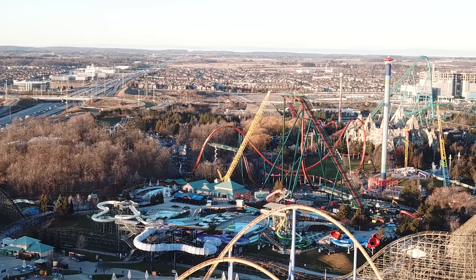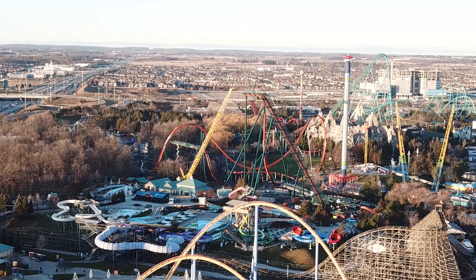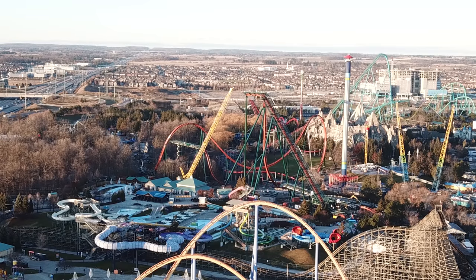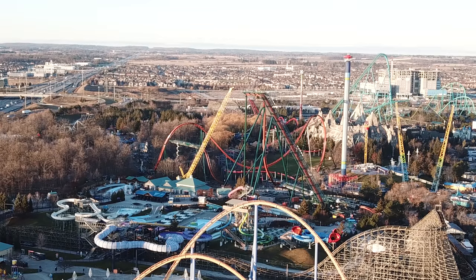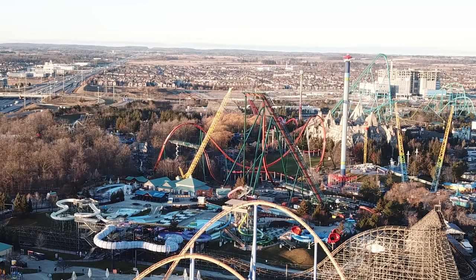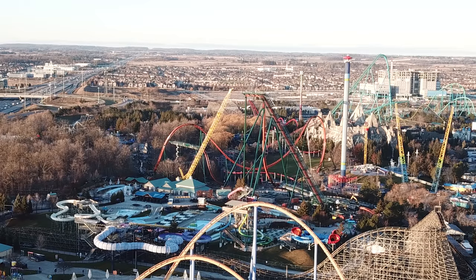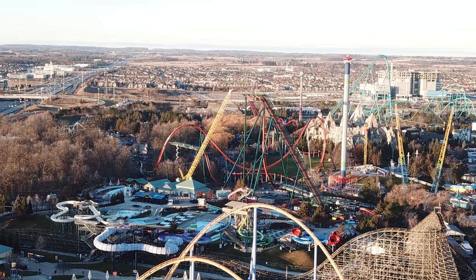The zero G roll is done and it looks phenomenal. Look at how far this thing spreads — from the Immelman all the way over to the zero G roll, everything is super awesome. You can tell it's going to have a lot of speed. The zero G roll is all the way down to the ground, with the track piece down there starting to curve up into the vertical loop.